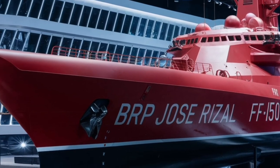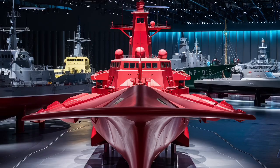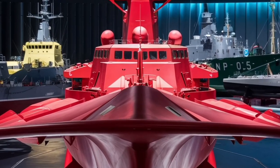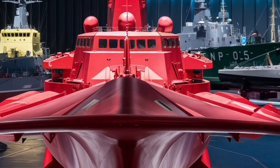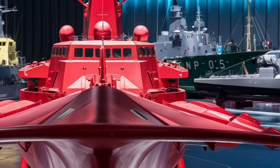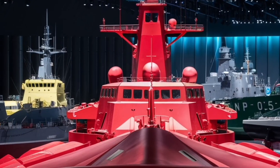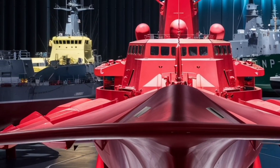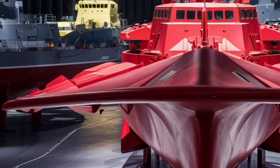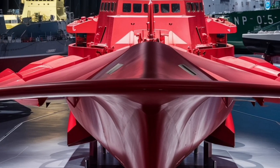A key feature of the BRP Jose Rizal is its sensor suite. It is equipped with a modern 3D air and surface search radar, hull-mounted sonar, and electronic warfare systems that help in detecting, tracking, and countering threats. The radar can track multiple targets simultaneously, giving the crew advanced warning of incoming aircraft or missile threats. Electronic warfare equipment allows the ship to jam or deceive enemy sensors, improving survivability — and combined with its stealthy design, this makes the ship a difficult target for adversaries to engage successfully.